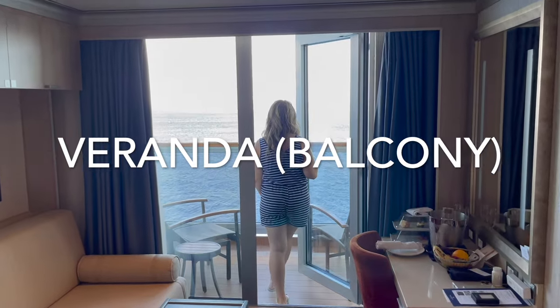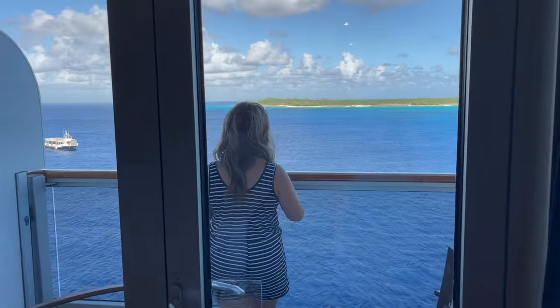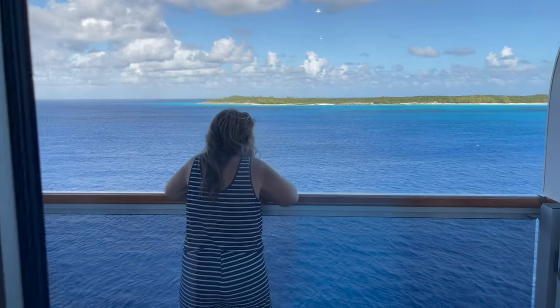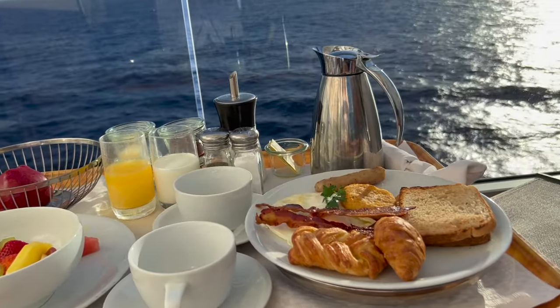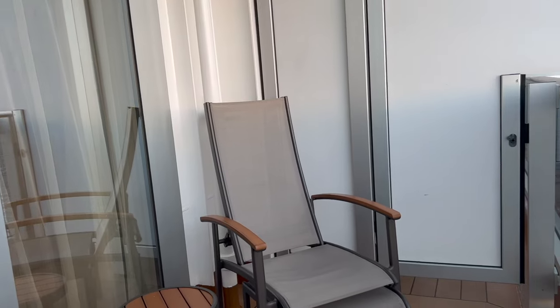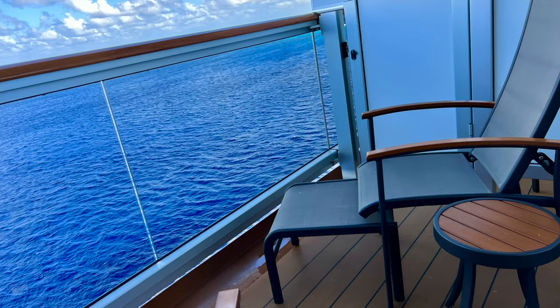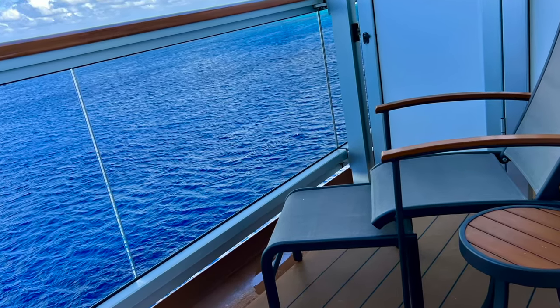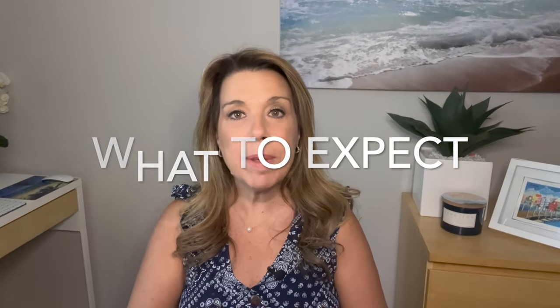Going out to the veranda — it was absolutely gorgeous. One thing to note: there are no sliding doors like on some cruise ships; instead you have a door that opens, so you can't just leave it open to let the breeze in. But the veranda was absolutely beautiful — a little more spacious than other standard balconies we've had, and the furniture even has a little ottoman, which was a really nice touch.